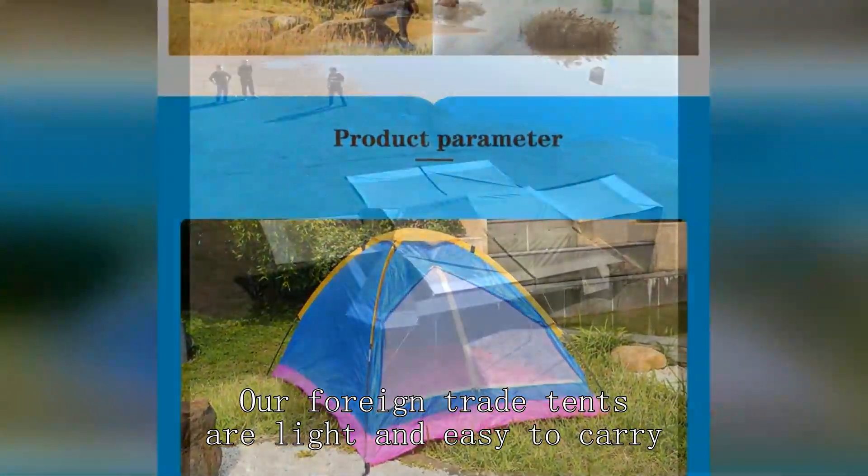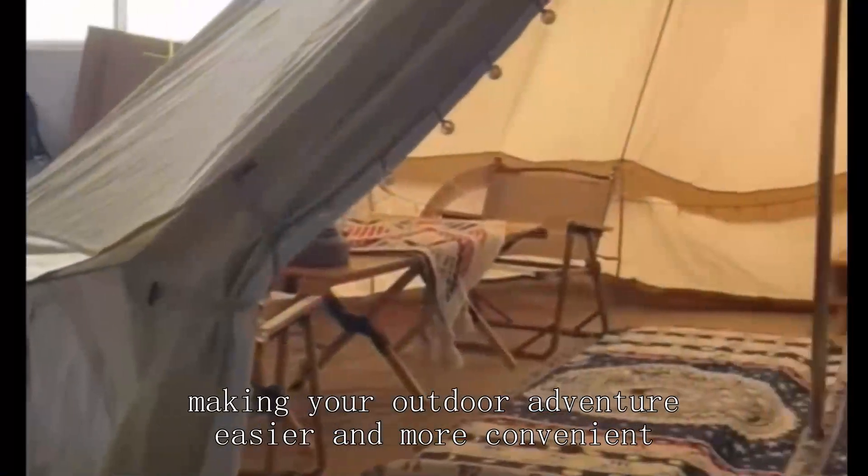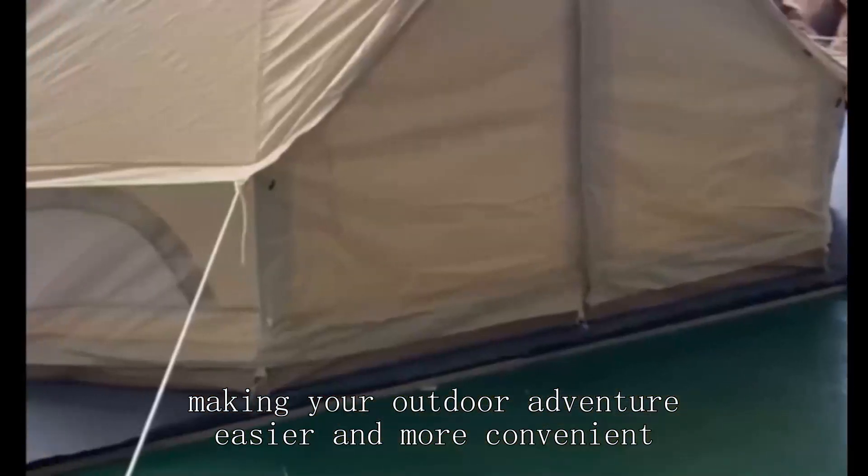Our foreign trade tents are light and easy to carry, making your outdoor adventure easier and more convenient.